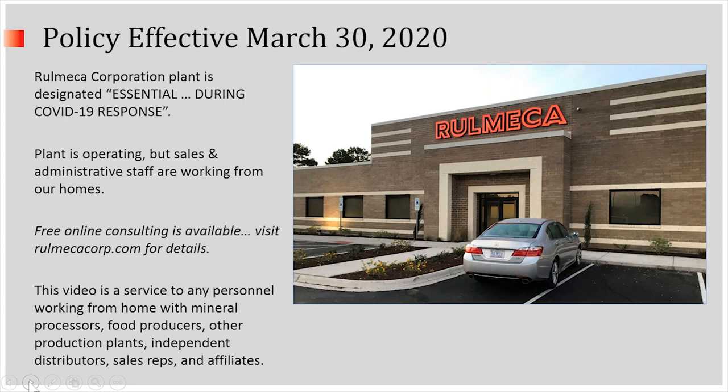Today, we're launching a free online consulting service. Visit our website for details. Today's video is a service to any personnel working from home with mineral processors, food producers, other production plants, or any of our independent distributors, sales reps, and affiliates.